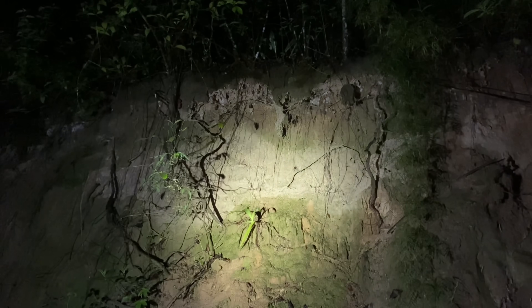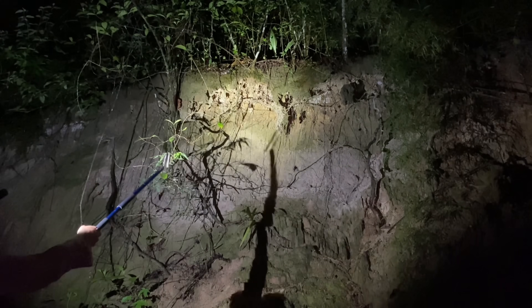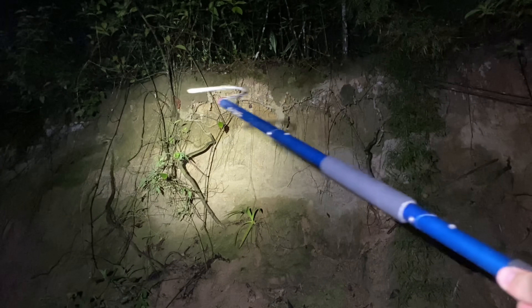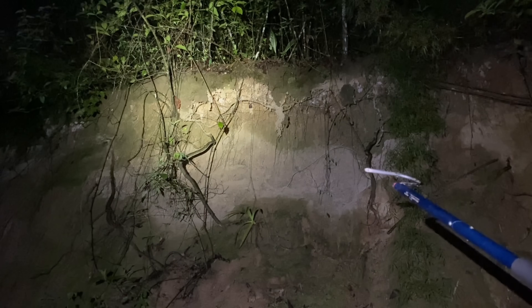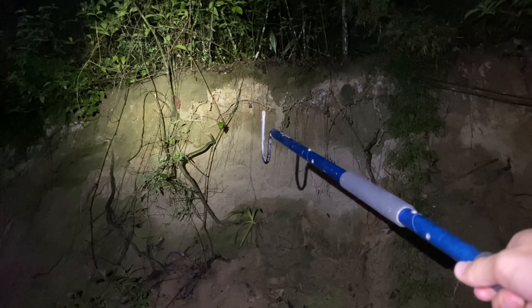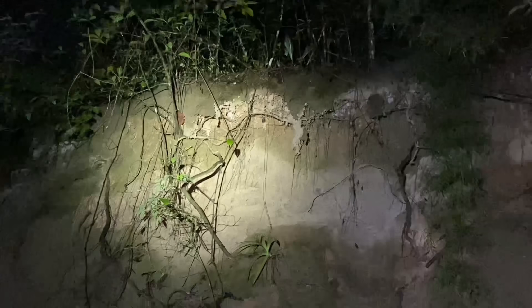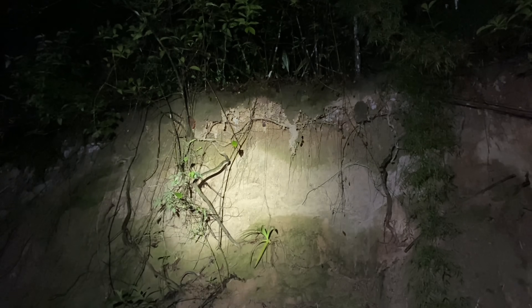On a lot of these embankments that we're checking for Svindenomima, there are overhangs like the one you see here, and in a lot of these overhangs there are bats. You can see there's a bat hanging out right there. I'm not sure what genus the bat is from, but these bats are gleaning bats, which means that they catch stuff on surfaces too. I'm wondering if these bats ever catch the centipedes that we're looking for.